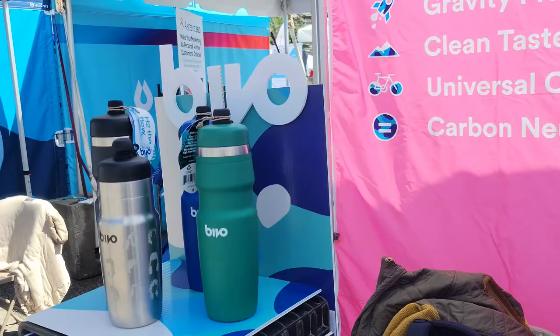And what does it retail for? Anywhere from $35 to $49. Better not lose it on a big ride! Yes, but less disposable is nice.